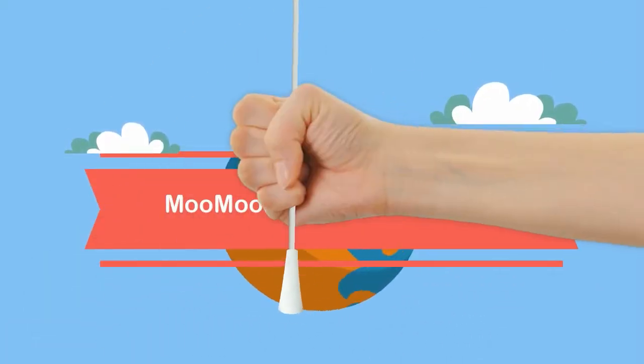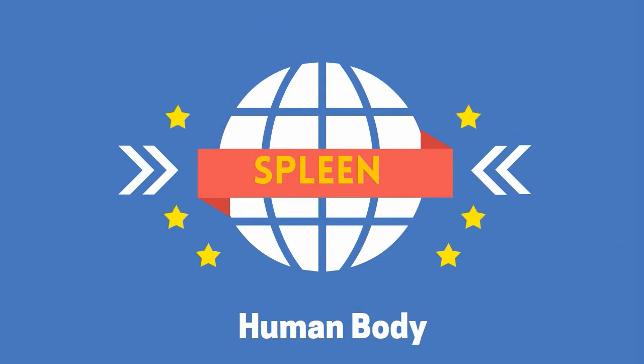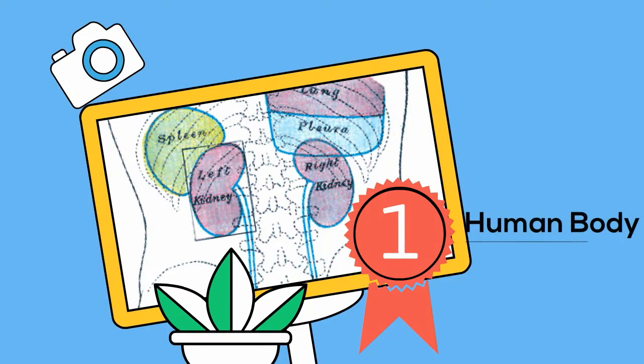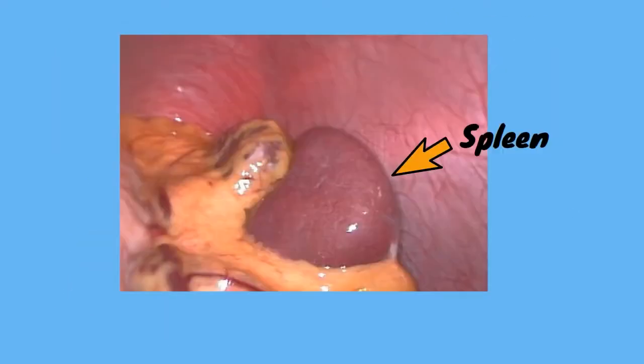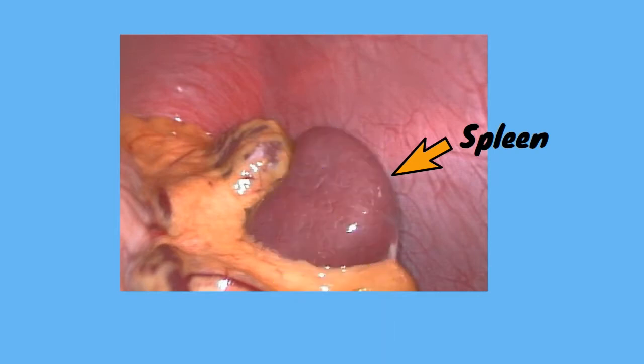Welcome to Moo Moo Math and Science. In this video I'd like to talk about the functions of the spleen. The spleen is an organ located in the upper far left of the abdomen, to the left of the stomach. It is about the size of your fist, has a purple color, and is about 4 inches long.